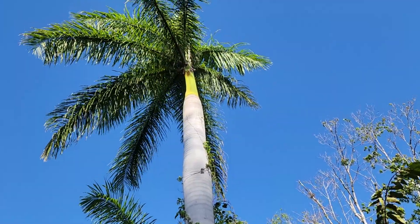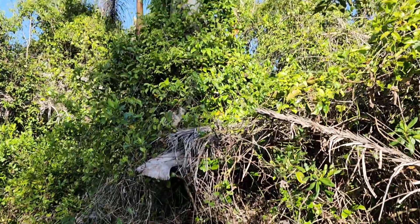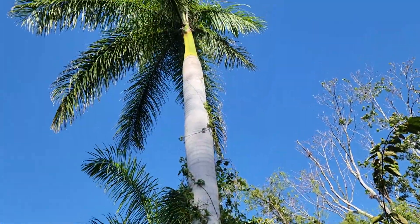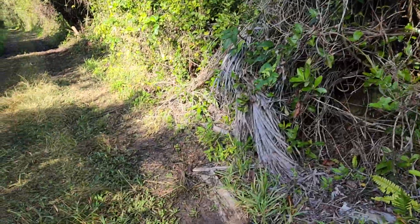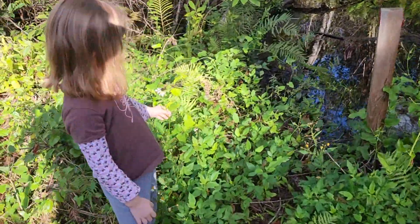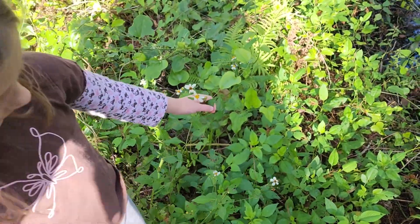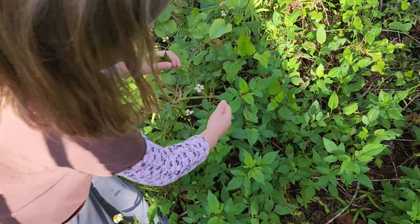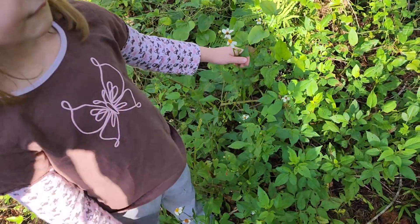The thing I remember about the Fakahatchee is the royal palms are just massive, massive. Maybe our royal palm will be this big someday, Kezia. Come on — Kezia wants to show everybody this white flower she found. What kind of flower is it? I'm not sure — it could be a Bidens. It's in the sunflower family for sure.